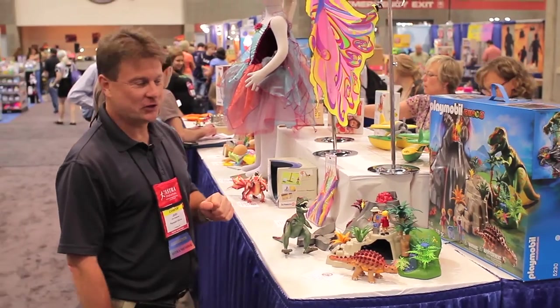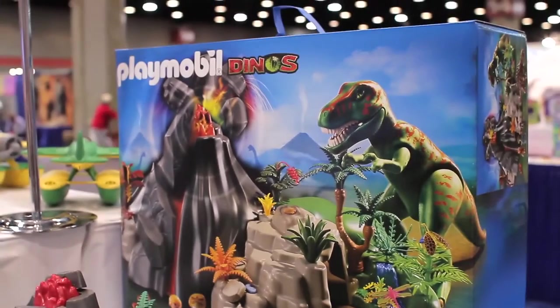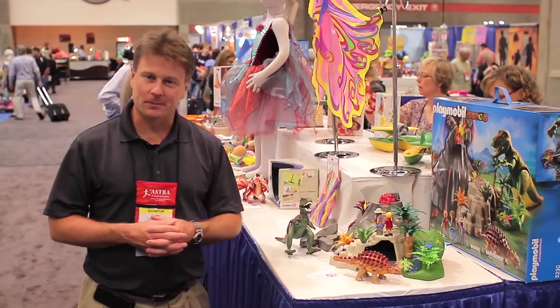We have the Playmobil figures of course — the explorers — and a really wonderful dinosaur playset for the kids from Playmobil.